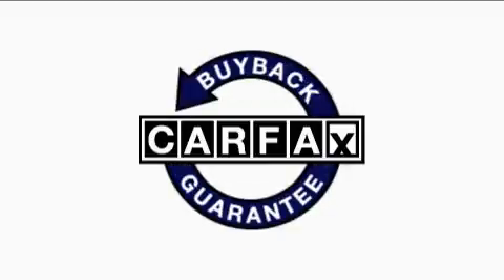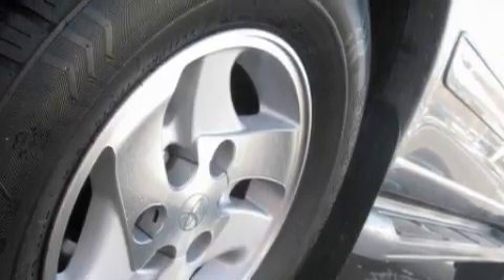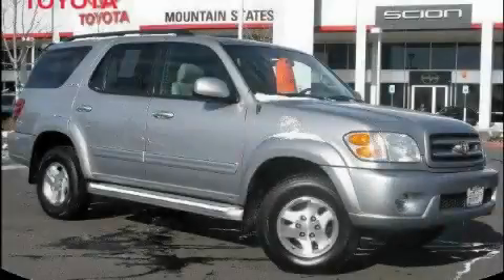Not to mention that this Toyota qualifies for the Carfax buyback guarantee. Stop by today and test drive this SUV for yourself.